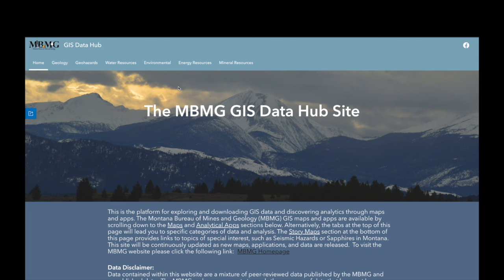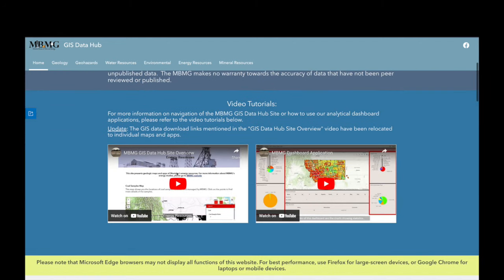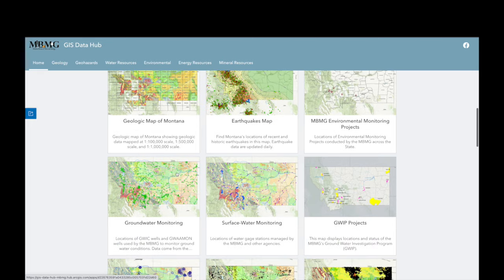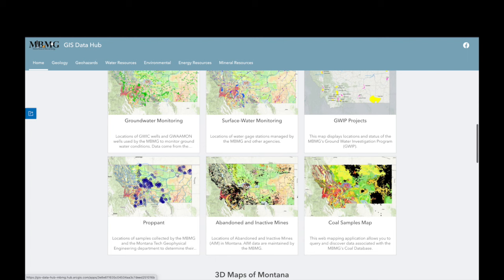When I used to do research for people on well depths in the area, I used to go to a different site that required a membership or sign-up, so I never wanted to put it in a video. But then I found this site, which is awesome — it's the Montana Bureau of Mines and Geology site. I'll put the link down below. Not only can you look up well logs, but they have earthquakes, surface water monitoring, a coal samples map, and an abandoned and inactive mines map.